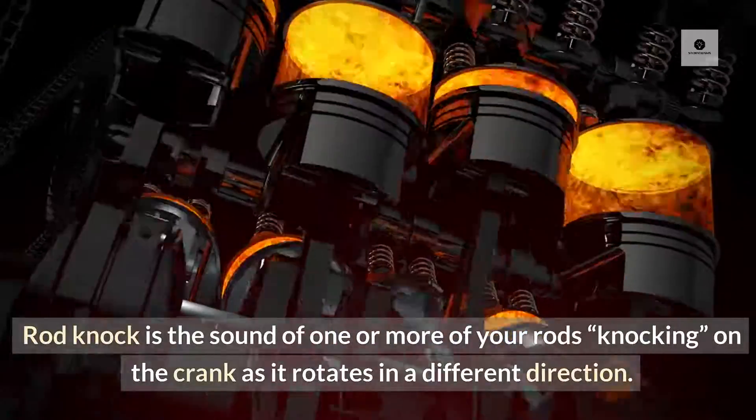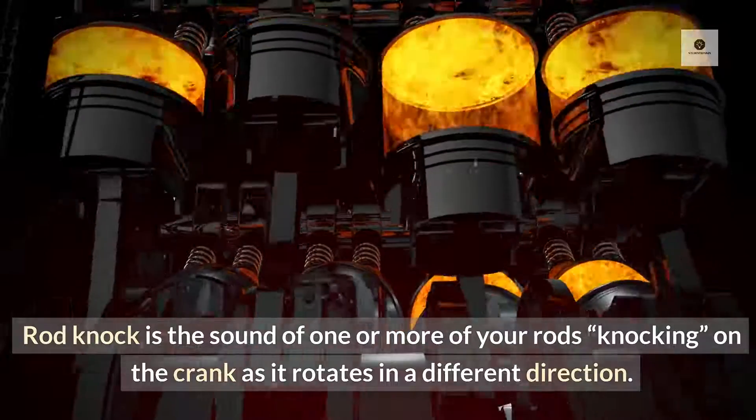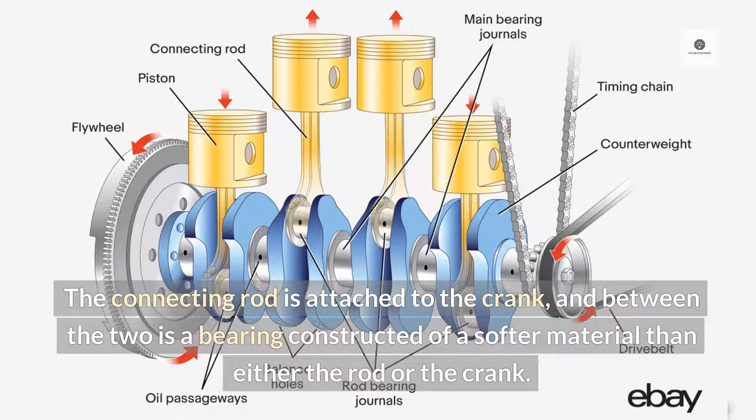Rod knock is the sound of one or more of your rods knocking on the crank as it rotates in a different direction. The connecting rod is attached to the crank, and between the two is a bearing constructed of a softer material than either the rod or the crank.